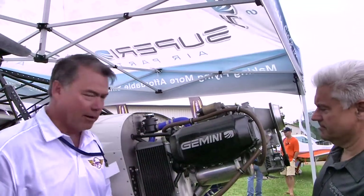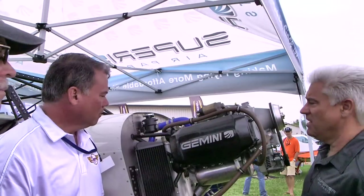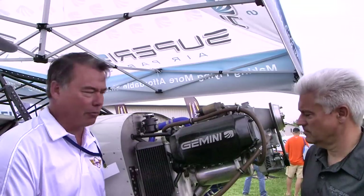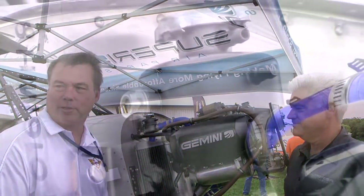We have the engine mount to mount the engine to the airframe — did you have to change that substantially? A little bit. It uses the same isolators we use on the Lycoming O-233, so it has that same feature. It's just a real simple engine mount design. We'll have to go out and do the testing on it — torque testing and so forth.